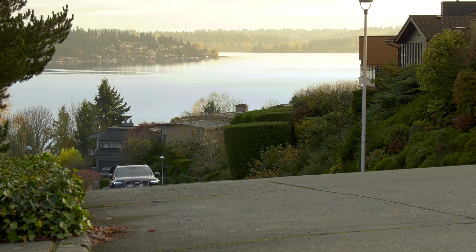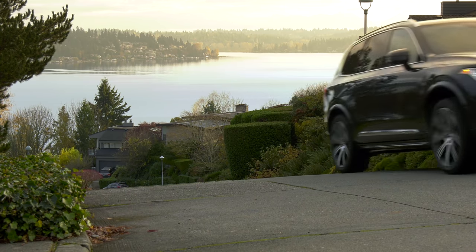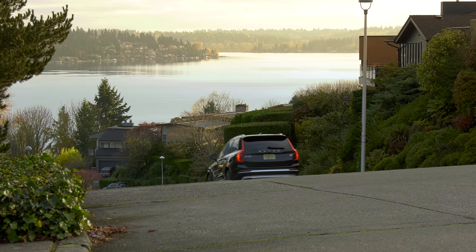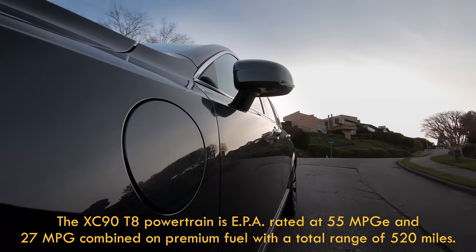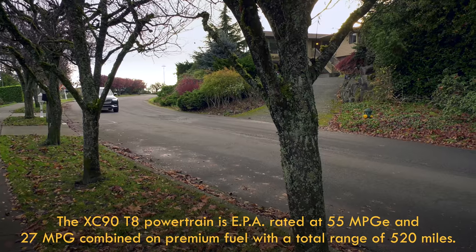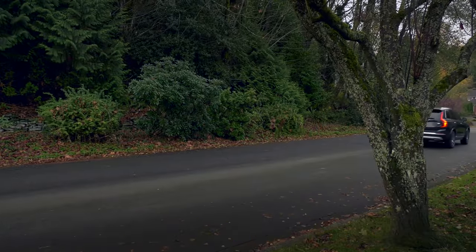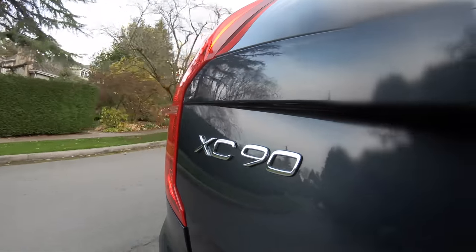Efficiency? I could tell you the XC90 Recharge gets 55 MPGe on the EPA cycle and your eyes would glaze over. In the real world, as mentioned, I saw 18 to 19 miles on the battery alone. In hybrid mode it was 26 mpg around town, as near as I could tell — not too shabby for a luxurious three-row SUV that runs on premium fuel.